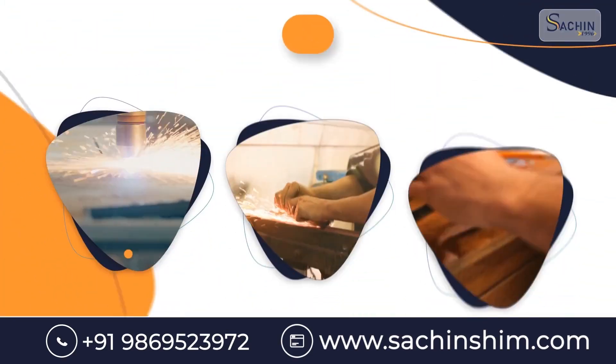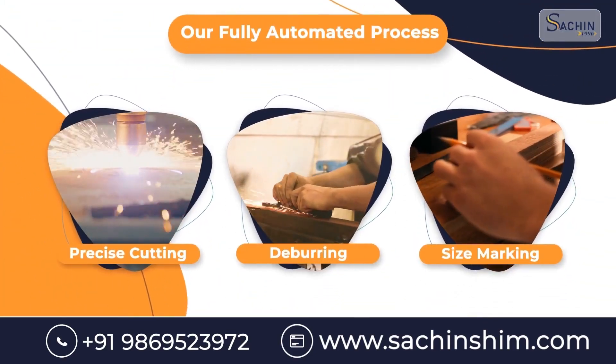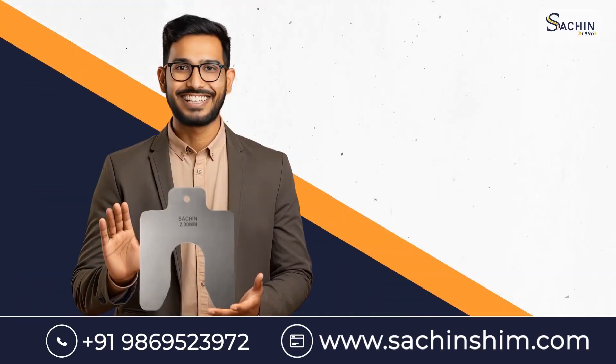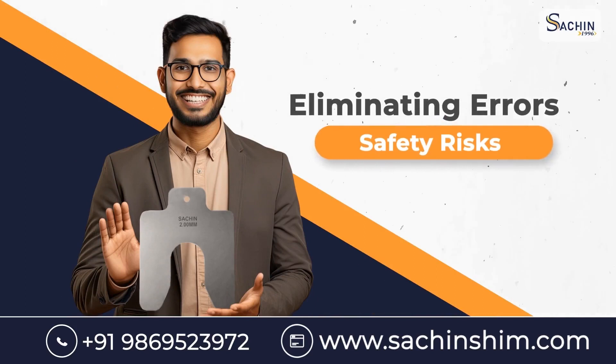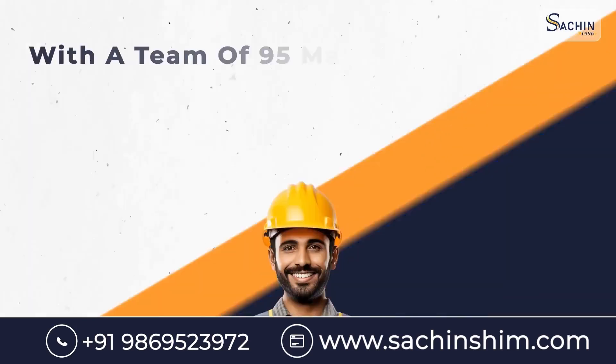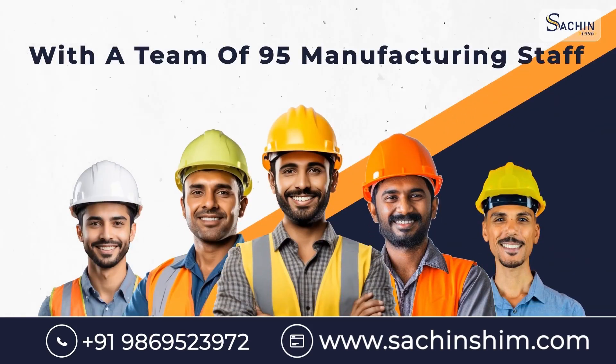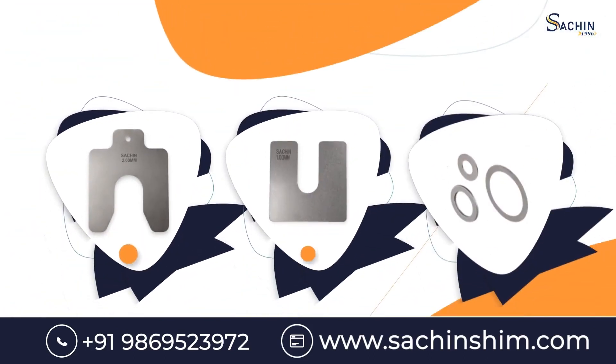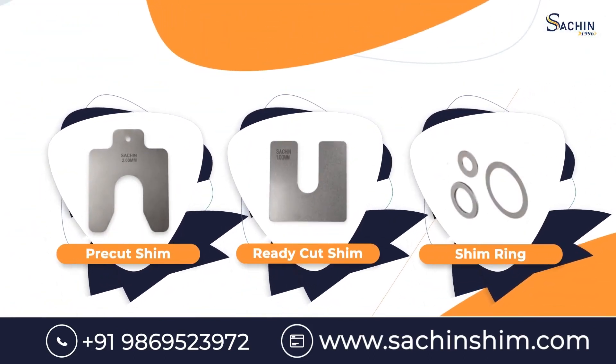Our fully automated process ensures precise cutting, deburring, and size marking, eliminating errors and safety risks associated with hand-cut shims. With a team of 95 manufacturing staff and 30 corporate staff, we guarantee perfectly flat and ready-to-use shims, customized to your specifications.